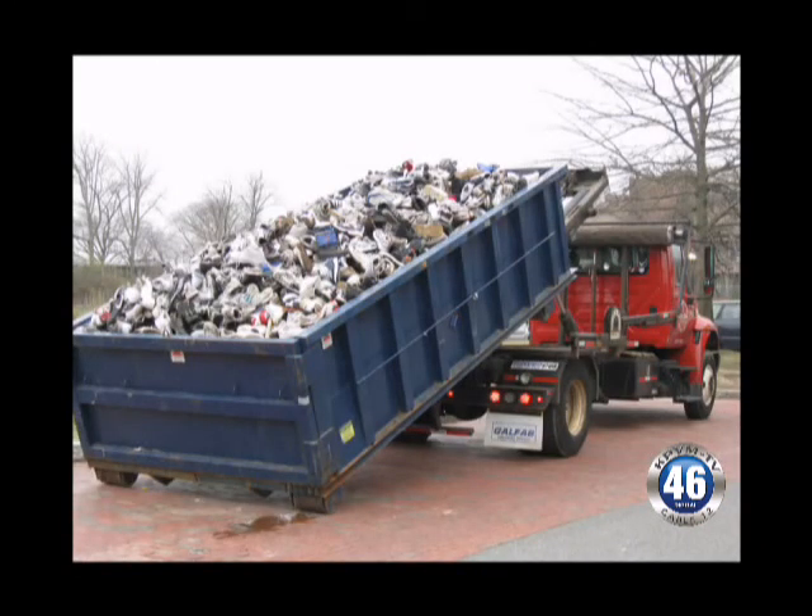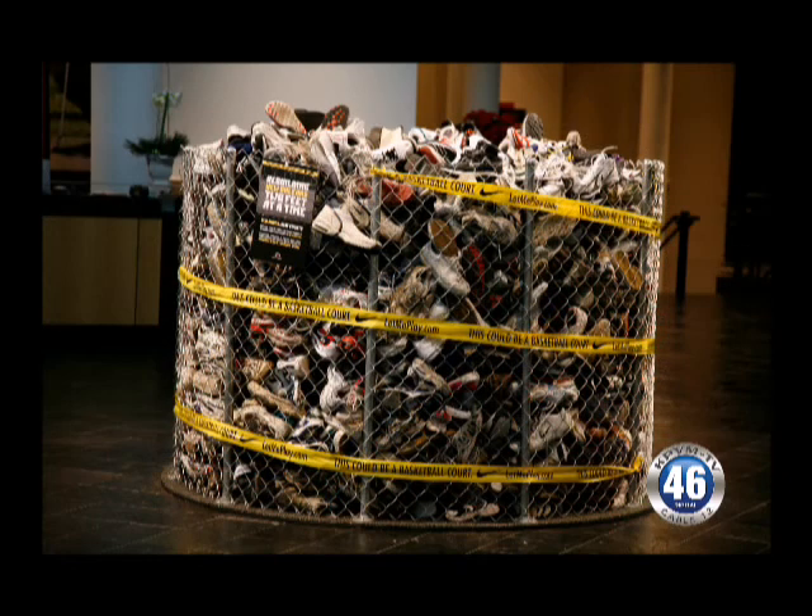It helps out the environment. It keeps them out of the landfills — what we're trying to do is keep them out of the landfills. It takes 99 years for one pair of shoes to decompose in a landfill because of the rubber content and all of that. We're here to help you and everybody else get all the shoes recycled so that way we can make a better world out of this.